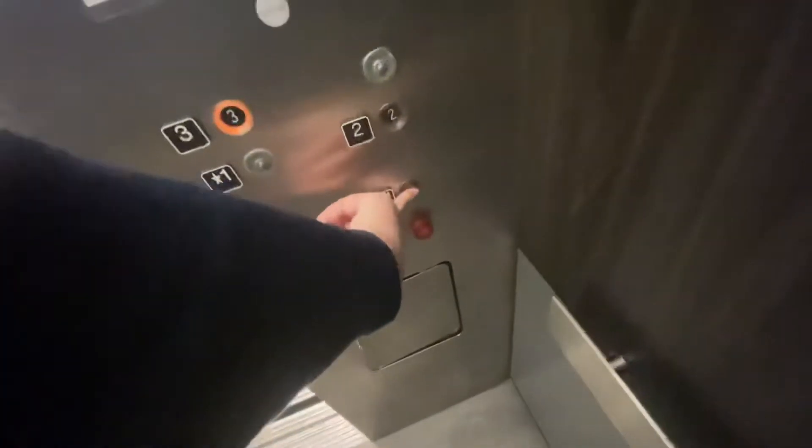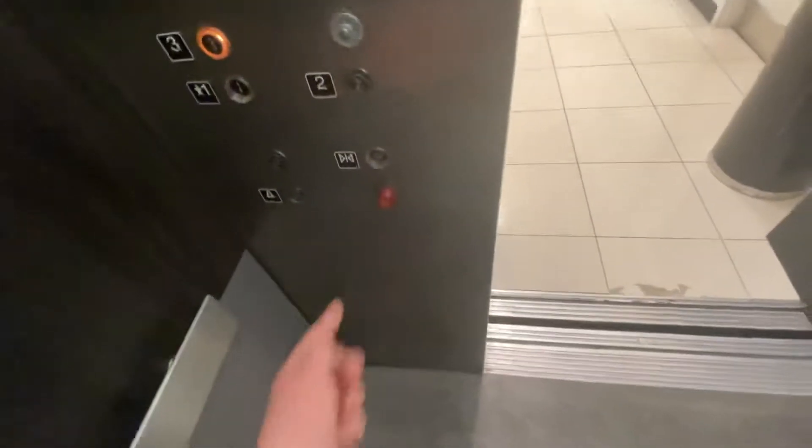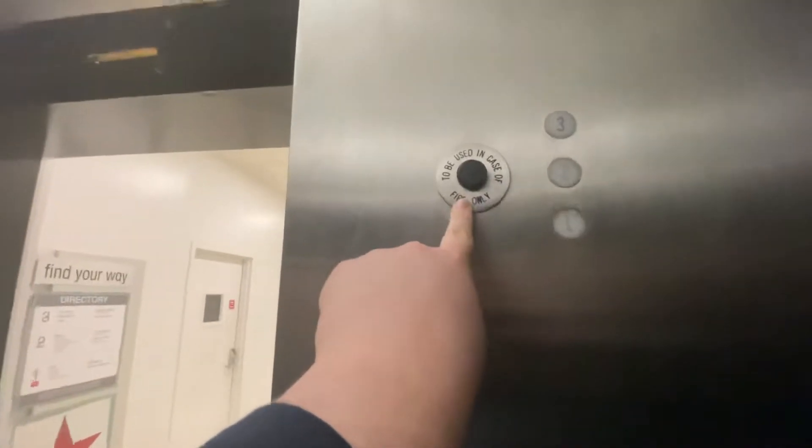Look at this — original Lexan. Door close does not work. There's your Otis nameplate. This disables the sensors; as it says, to be used in case of fire only.